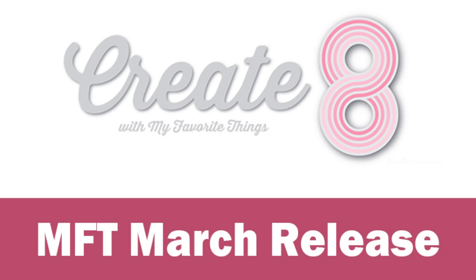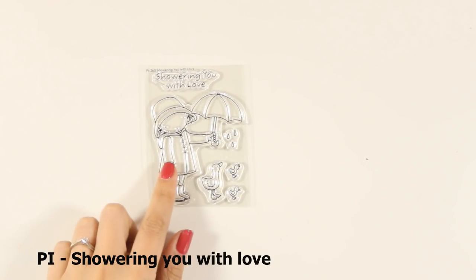Today we are going to take a quick look at all the products released by My Favorite Things for March, and tomorrow I will be back making 8 cards using most of these supplies. So let's start with this stamp from the Pure Innocence collection.